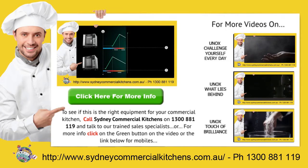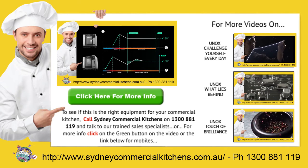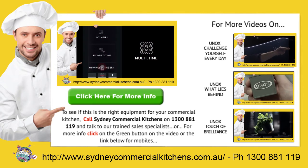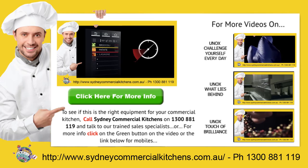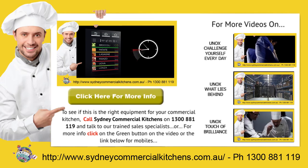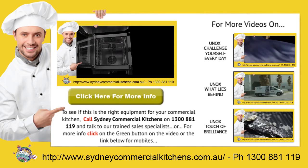For a rapid response to your catering equipment needs, call Sydney Commercial Kitchens on 1300 888 19 and talk to our trained sales specialists. For more information on this product, click the green button in the video or the link below for mobiles.